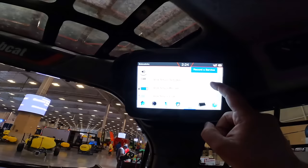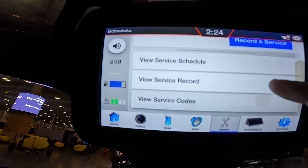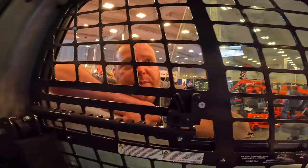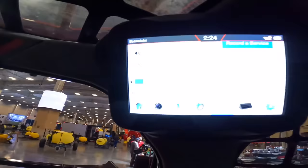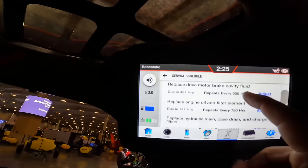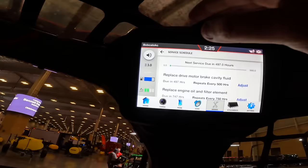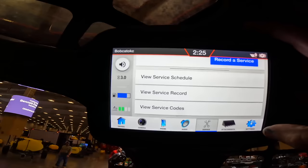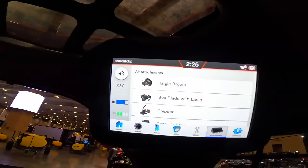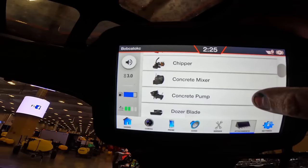On the service side, you can record your services, view schedules as Bobcat recommends, and view any active service codes. The machines come standard with telematics — three years free with the health and security package, or approximately $120 per year otherwise. That allows you to see the machine's location, fuel level, and active service codes, which is the main reason you'd want it if you're not the one running the machine. Track loaders have a 750-hour service interval, though for heavy duty use a 500-hour interval is personally recommended.